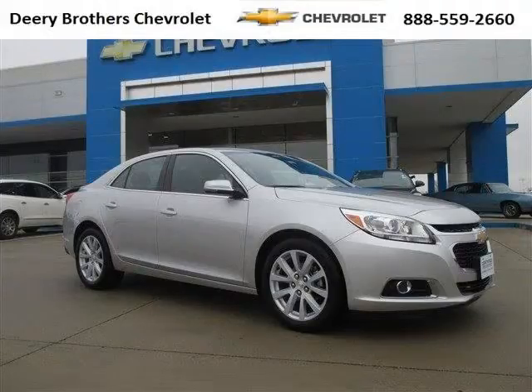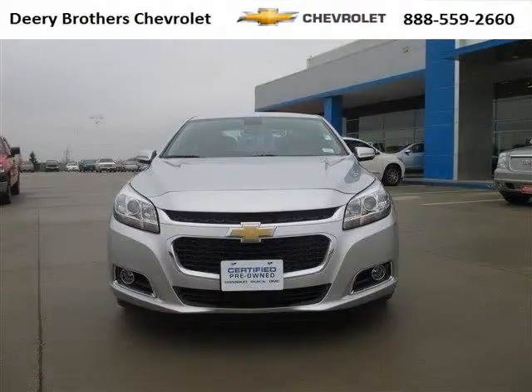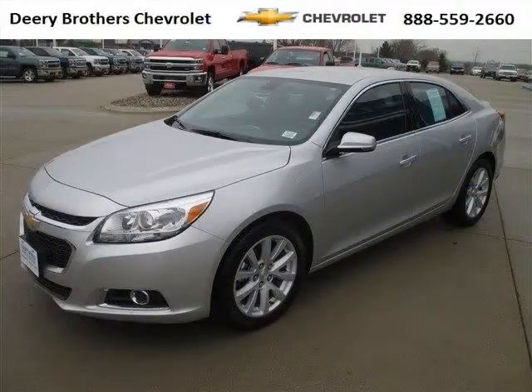Do you want to stretch your purchasing power? Well, take a look at this outstanding 2014 Chevy Malibu. This Malibu would look so much better with you behind the wheel instead of sitting on our lot. And with climate control, automatic transmission, it's bound to sell fast.